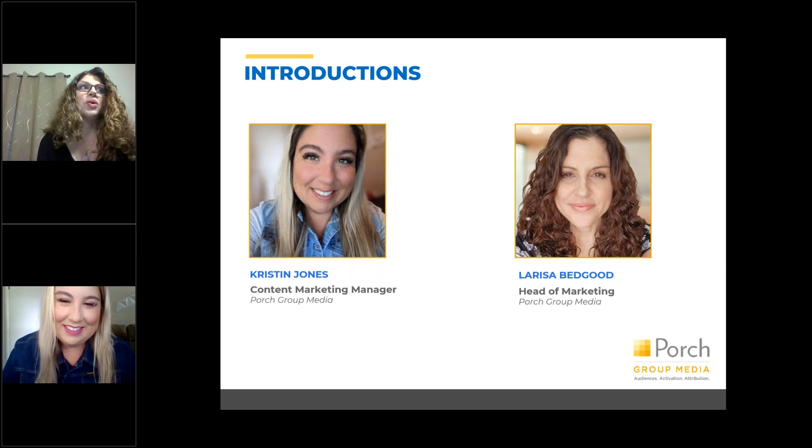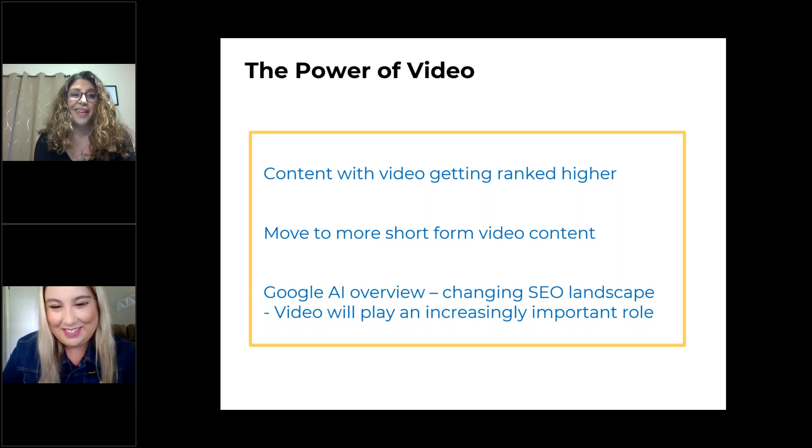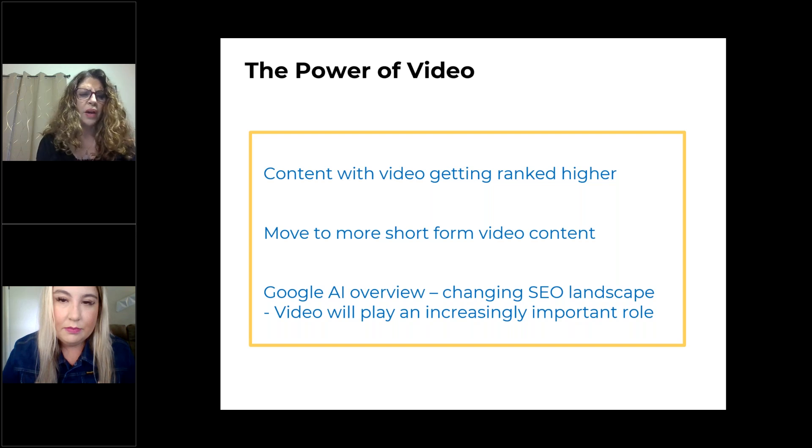Kristen did a great job whittling down our tools to the top five that we really liked. So before I dive into Vizsla, just a couple of notes on the power of video. There's been a lot of changes in recent years — I'm sure you've heard that video is where you need to be. It helps any written content you may have on your website get ranked higher. YouTube is actually one of the strongest search engines, so people search on YouTube and you can rank really highly with video. You can optimize your videos just like you can optimize blog content. It's truly powerful.